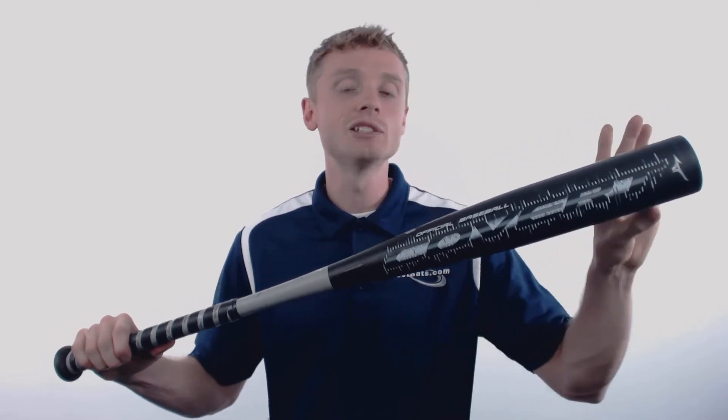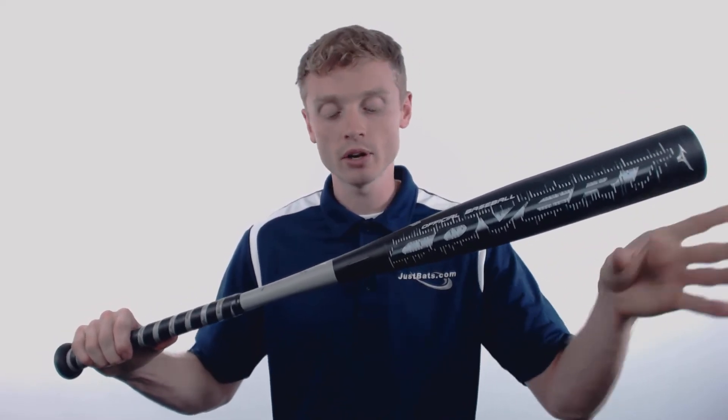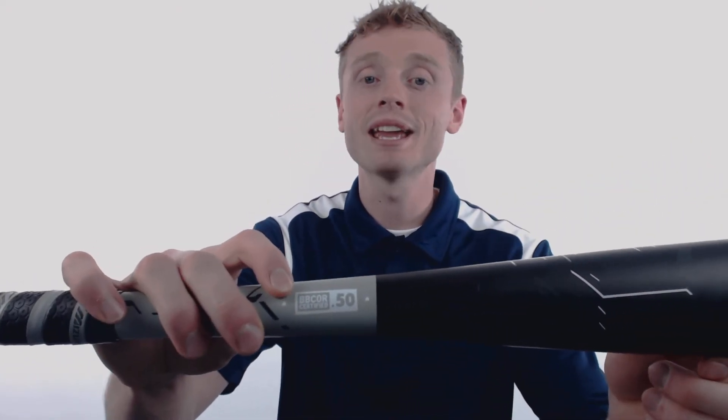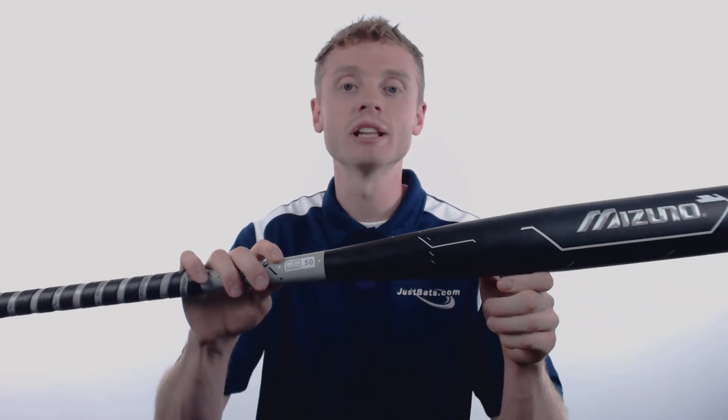This model is going to come with a drop 3 length to weight ratio, a 2 and 5/8 inch barrel diameter, and the BBCOR certified .50 stamp, making it approved for play at the high school and collegiate level.